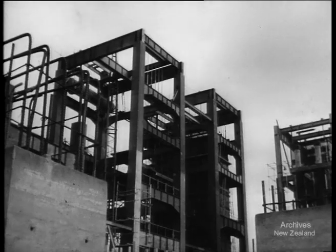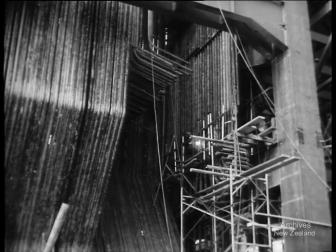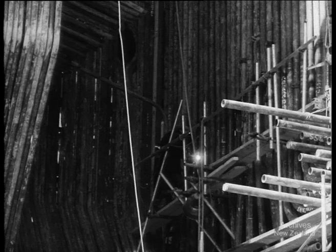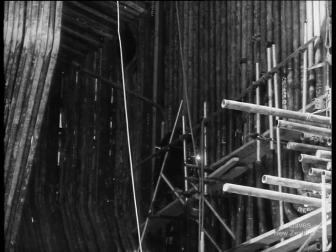By next August, two of the boilers powering the generators will be in operation. The Mercer scheme is something new in our power plans. Water heated in the twisting mesh of the boiler pipelines will be used as steam power, and most of the coal will travel to the station by cableway.